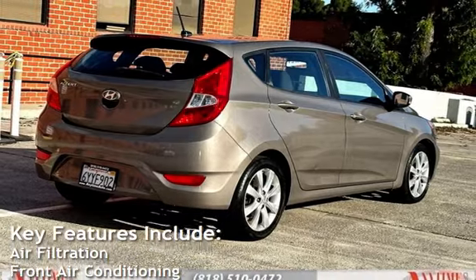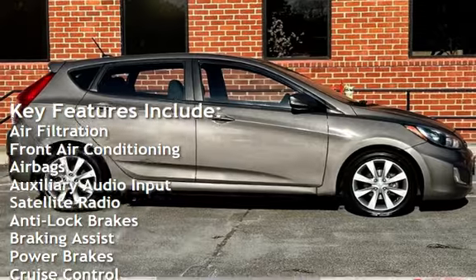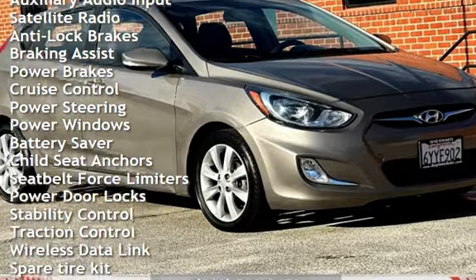Key features include air filtration, front air conditioning, airbags, auxiliary audio input, satellite radio, anti-lock brakes, braking assist, power brakes, and cruise control.